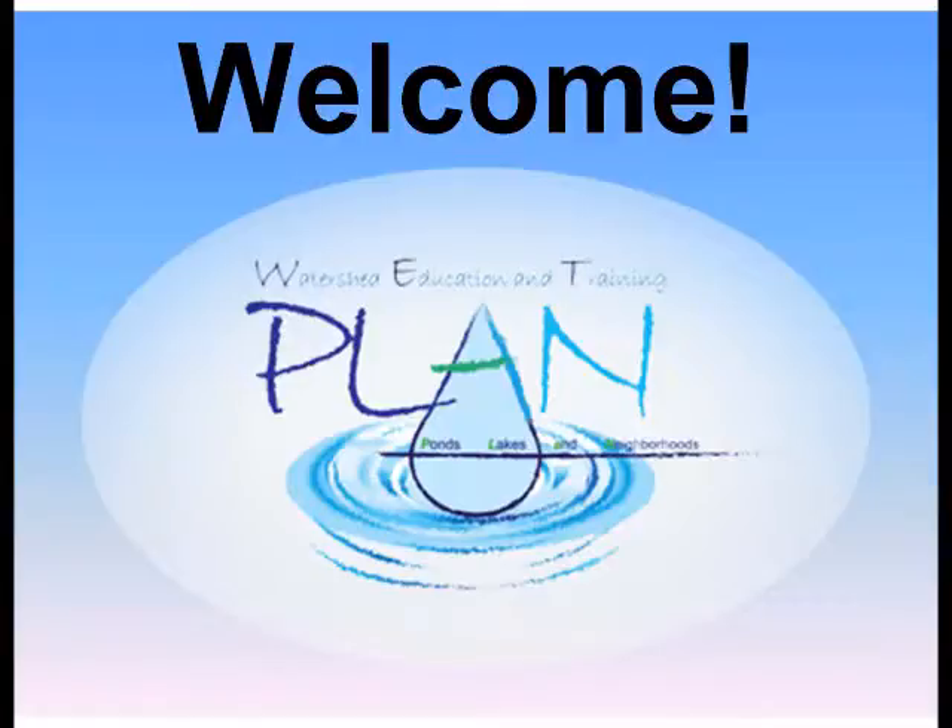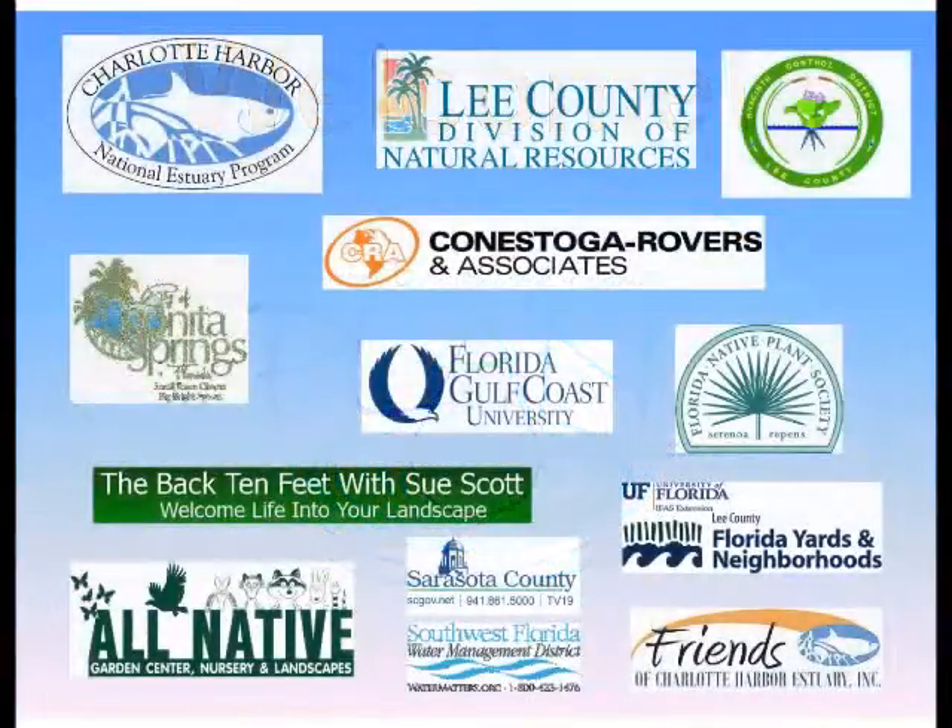Finally, I'd like to thank all of our presenters today and all of our cooperating partners. Without collaboration, nothing is possible.